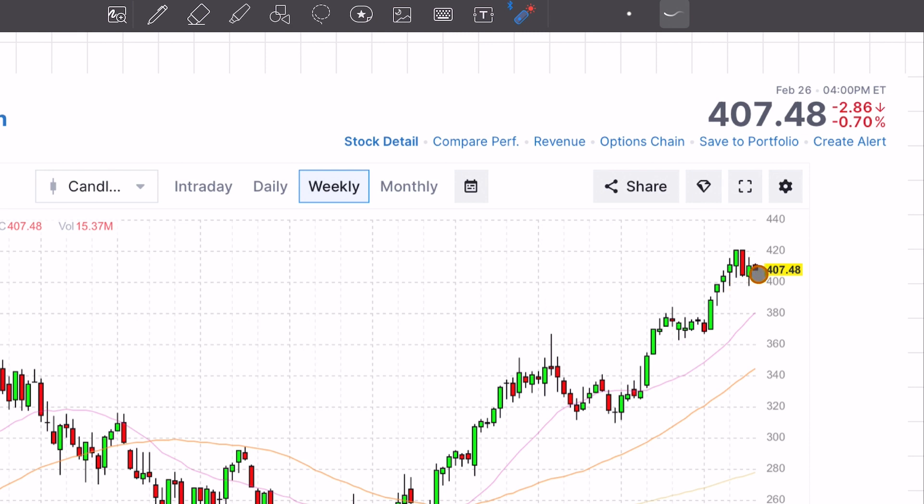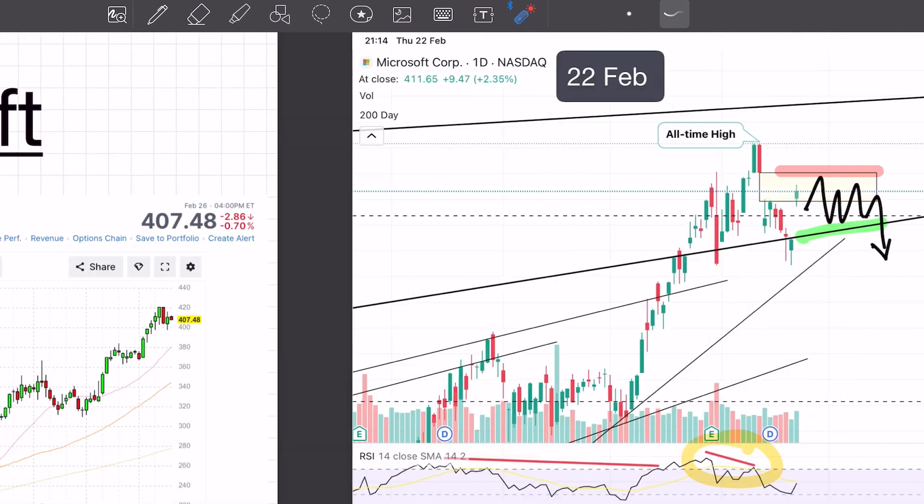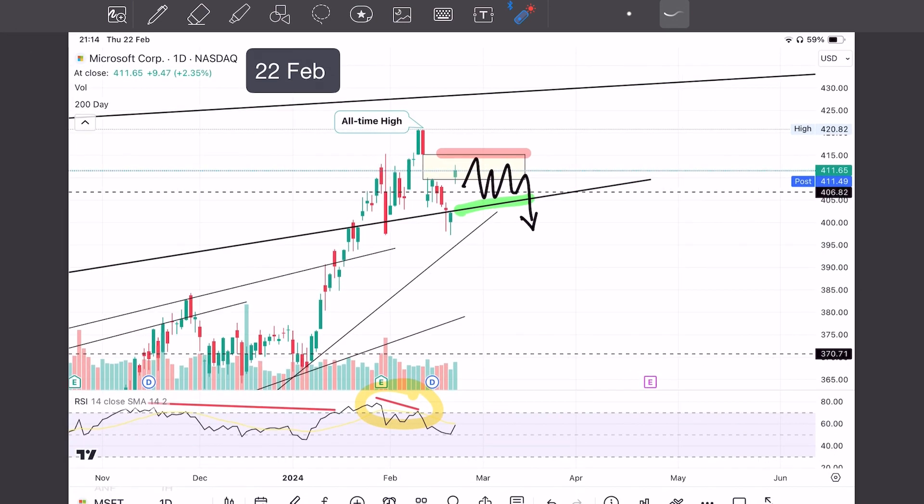I think the next move will be further downward. Let's take a look at my prediction from 22 February. The thesis on that date: overhead resistance here and support underneath here. This beige box here is the gap fill. My thought at the time was there would be resistance up here. Also note the bearish divergence down here.